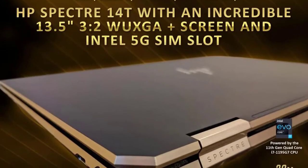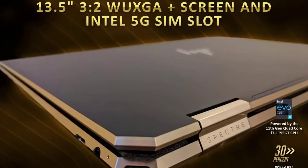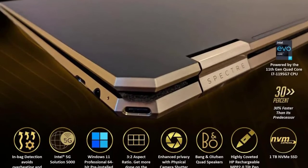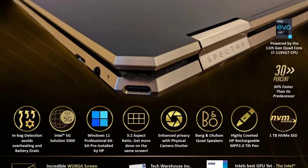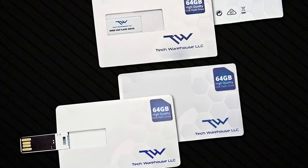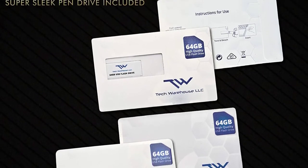Adaptive color automatically adjusts hues, light, and ultra-vivid colors for the best viewing experience for your environment. SmartSense adjusts to your work habits for optimal performance and includes in-bag detection so it even knows when to take a break. Bang & Olufsen speakers create an exceptionally rich audio experience.